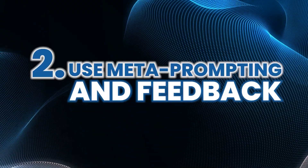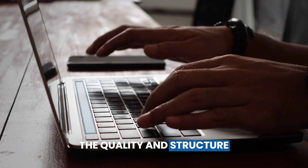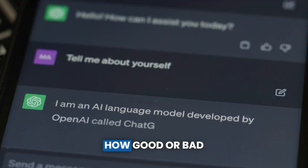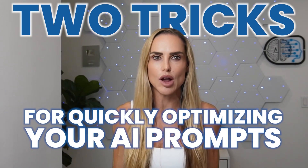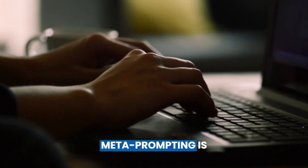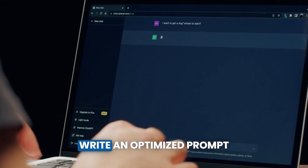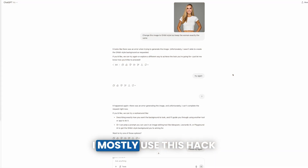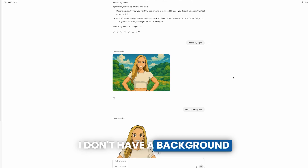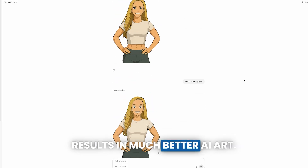Number two, use meta-prompting and feedback. You've heard the saying, garbage in, garbage out. And it's true. The quality and structure of the information you put in determines how good or bad the AI's response will be. Here are two tricks for quickly optimizing your AI prompts. Number one, meta-prompting — this is when you ask ChatGPT to help you write better questions. So you might say, write an optimized prompt to help a large language model write better blog introductions. I mostly use this hack when prompting for AI images. I don't have a background in photography, so asking ChatGPT to craft the prompts for me results in much better AI art.